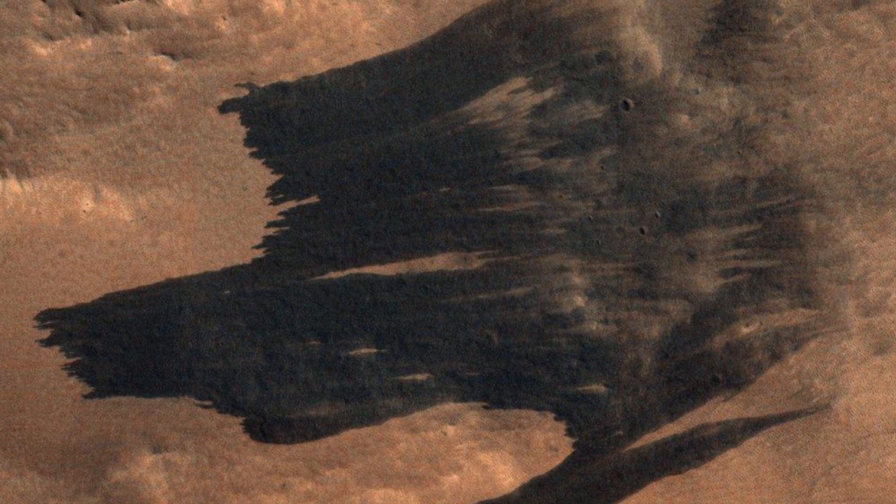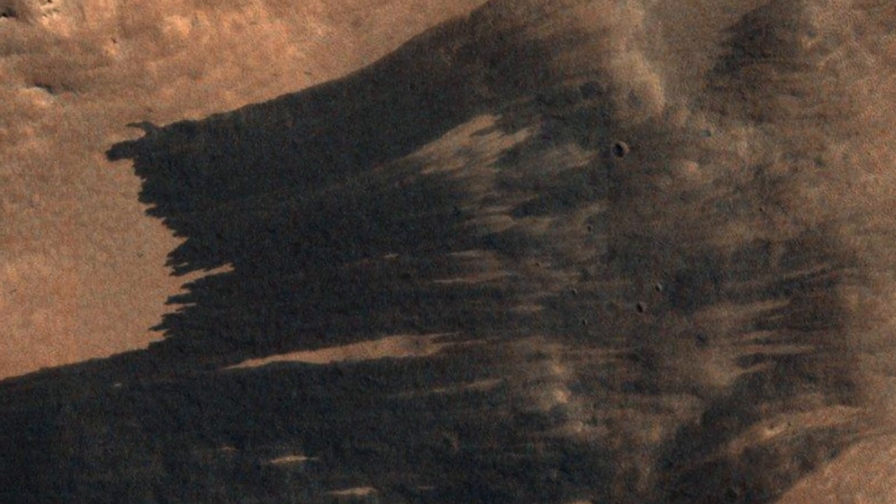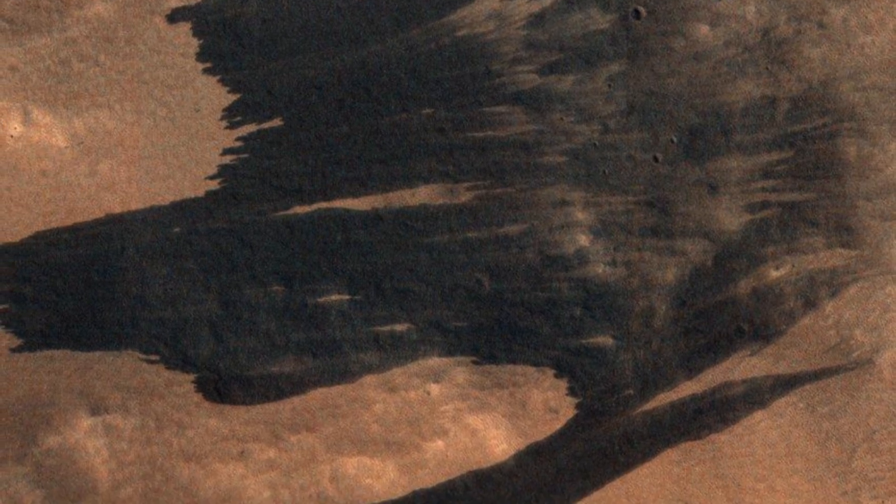On a barren, distant planet with nary a wolf in sight, the universe carves out a shape that could have been lifted straight from the banners of Winterfell. It's like Mars is playing with us, dropping these pop culture references into its landscape. While we know this is simply an arrangement of dust and sand, the resemblance is striking enough to capture the fancy of the team at the University of Arizona who operate the high-res camera — a playful reminder of how our earthly culture can follow us in our explorations of the cosmos.